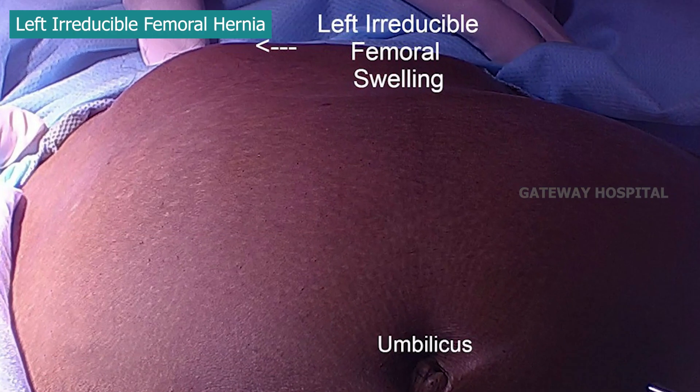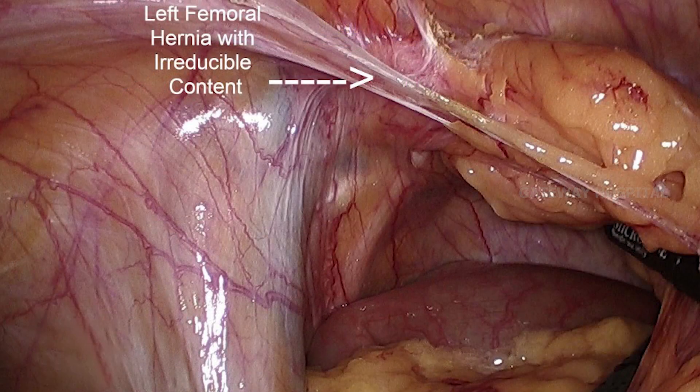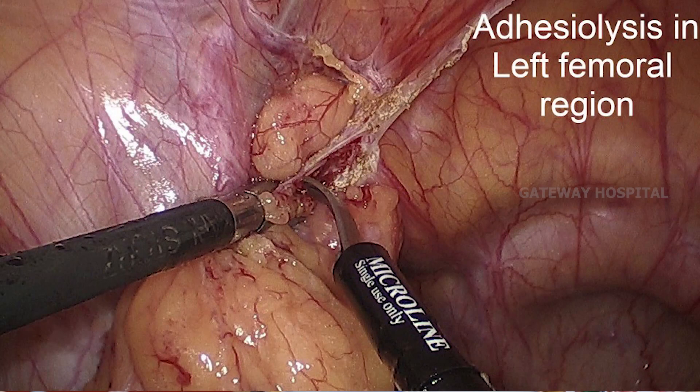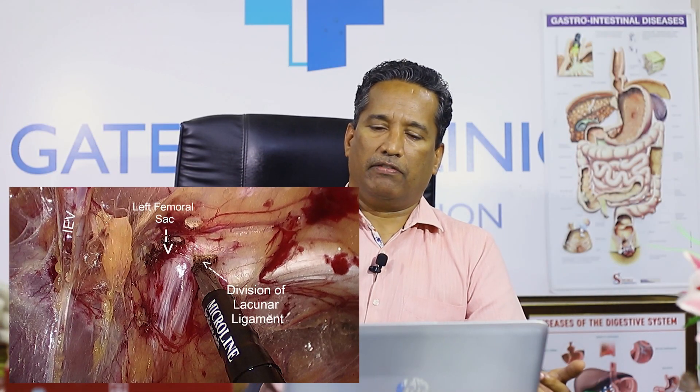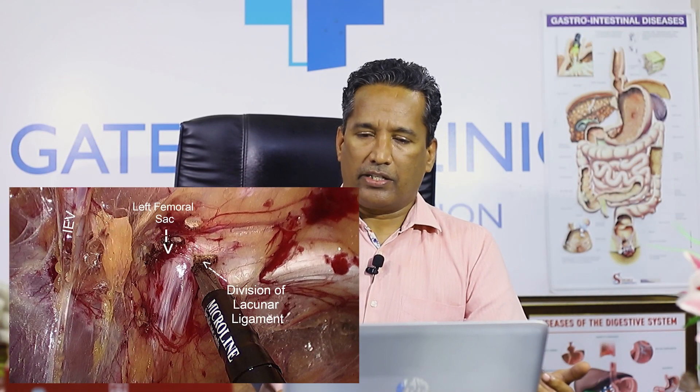This is another case of an irreducible femoral hernia. You can see the content — omentum — is going into the femoral hernia defect. We are trying to reduce the omentum from the hernia; part of it came out and part did not. You can see it lying between the lacunar ligament and the external iliac vein. Sometimes if it is irreducible, you can divide the lacunar ligament horizontally to reduce the content.